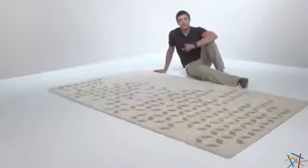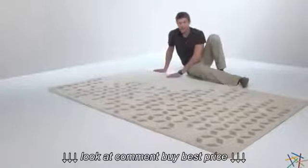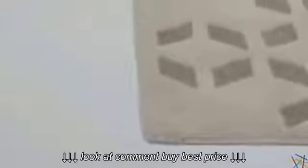Hi, I'm Nick with Hayneedle. Let's take a quick look at the Nulu Malicia Aria Rug. Let's start with the heavy duty construction. It's hand tufted and sculpted with 100% high quality wool by craftsmen in India, which is a country well known for its superior rugs.